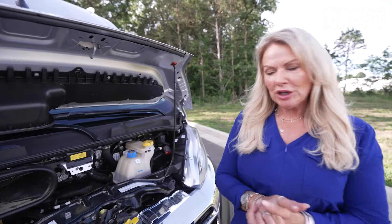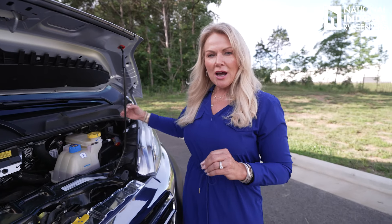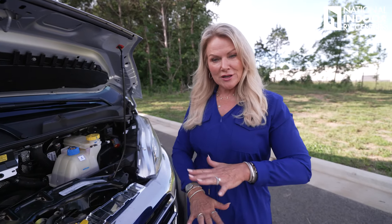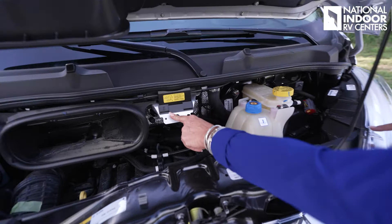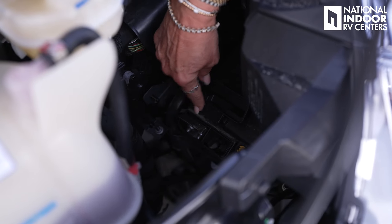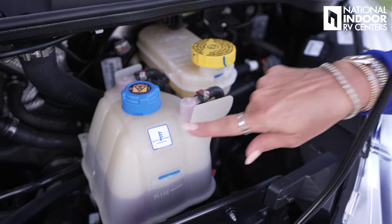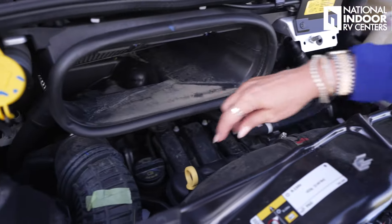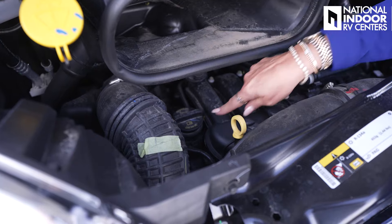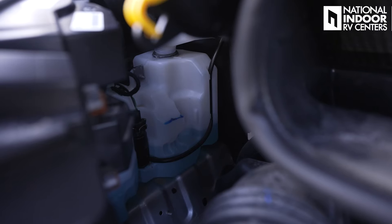Let's check out what we have underneath the hood. Your actual chassis battery is under the driver's foot area, but if you need to jump the van, this is where you do it — here's your ground and your positive, attached to that plate. Then there's the brake fluid, coolant, air intake, oil dipstick, oil fill, and windshield wiper fill, with the reservoir right back there.